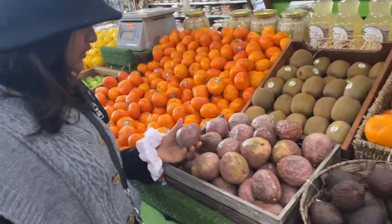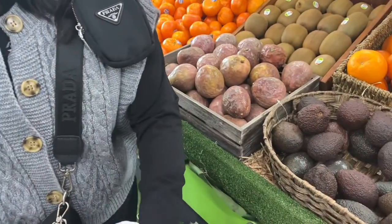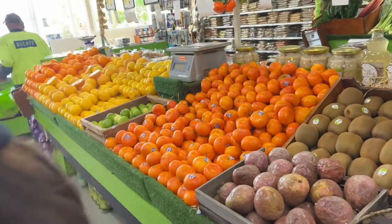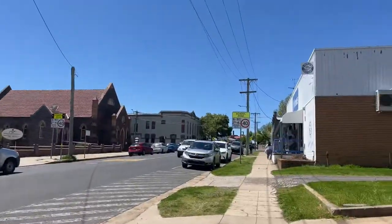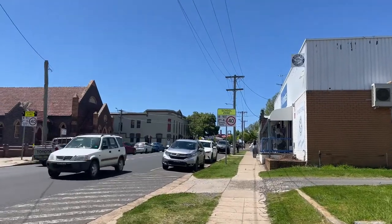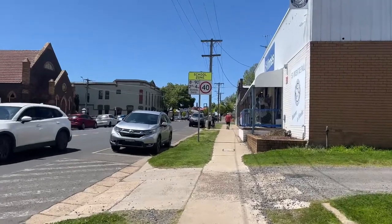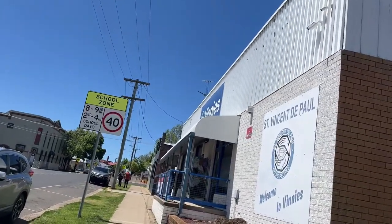We'll see how it tastes — oh yeah! Okay, let's go. We come here sometimes to buy fresh veggies, but today we only wanted the passion fruit. We already got vegetables, so maybe next time. And this one is Venice.